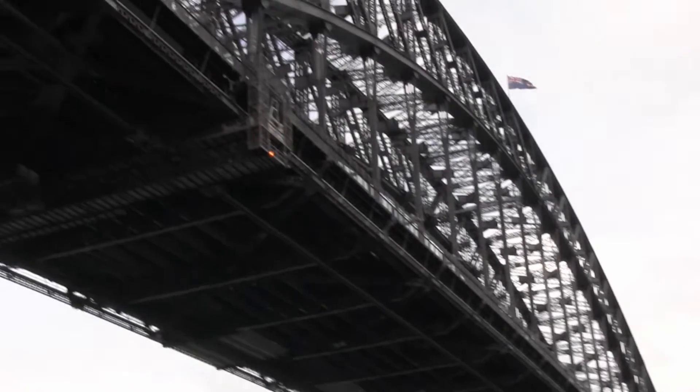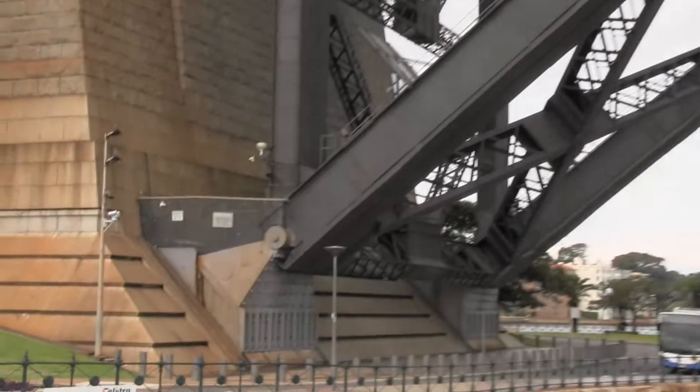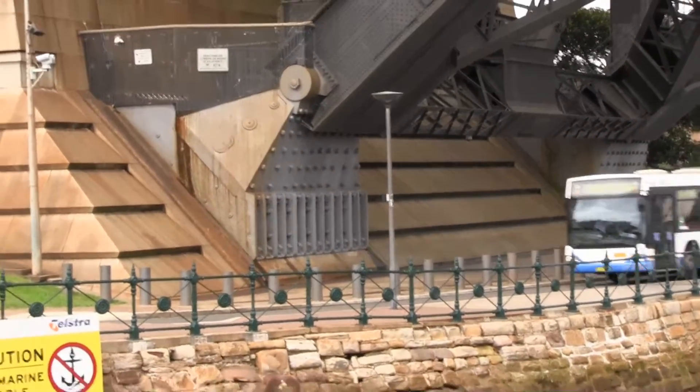Well the entire weight of the bridge, some 50,000 tonnes, rests on four gigantic hinges, two on either side of the bridge. There's one and there's another one not visible on the right. There are another two at the other end of the arch.